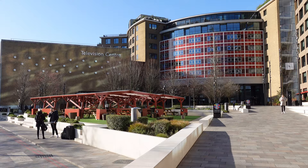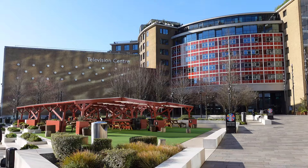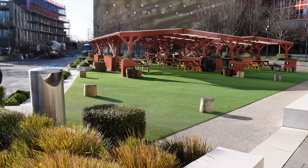Some of this original building is grade two listed, which means you can't do anything with it. This includes the central ring, which we're going to have a look at, and also Studio One, which is still used for some TV programs today, though we're not going inside to have a look at that.